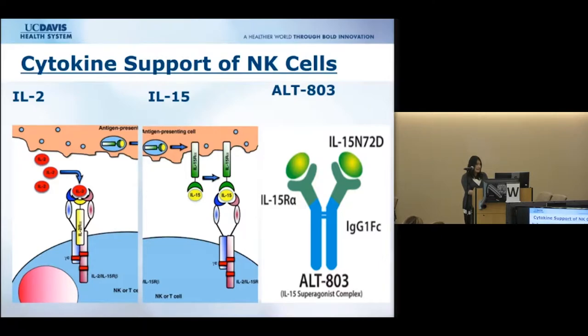IL-2 is a soluble cytokine that works great to activate and expand NK cells. However, there is high systemic toxicity and patients don't tolerate IL-2 therapy very well. Additionally, IL-2 stimulates regulatory T cells, which actually suppresses NK cell function. More recently, people have turned their focus to IL-15, which also promotes survival and activation of NK cells, is better tolerated in patients, and does not stimulate regulatory T cells.